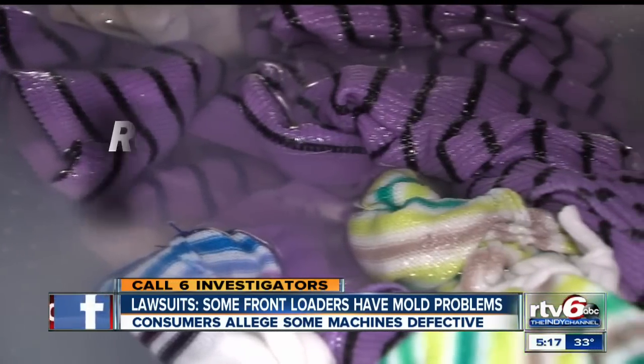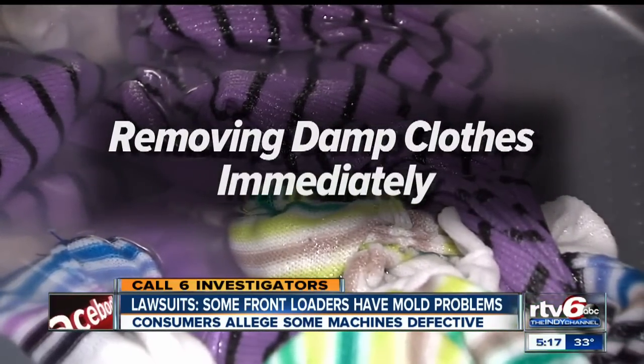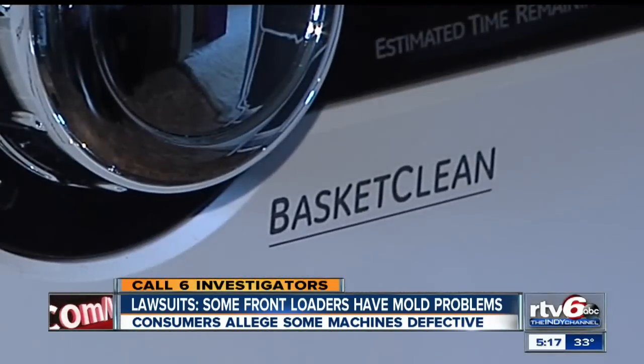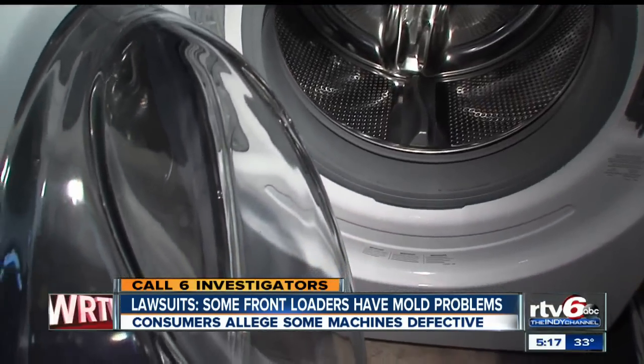Experts say you can cut down on mold by removing damp clothes immediately, only using high efficiency detergent, running a cleaning cycle, and leaving the door open when not in use.